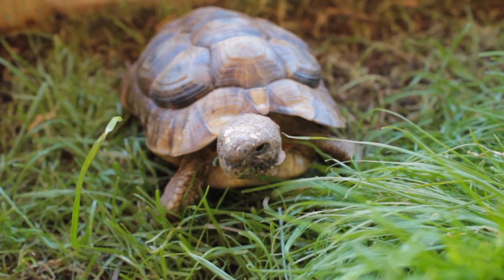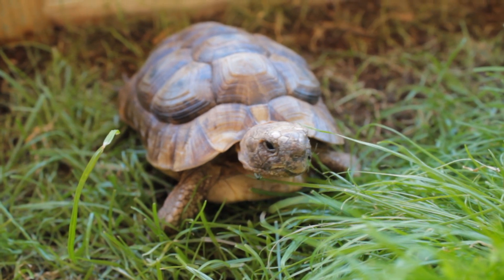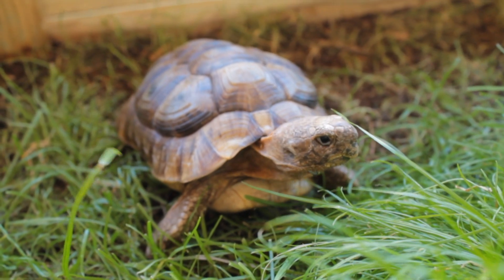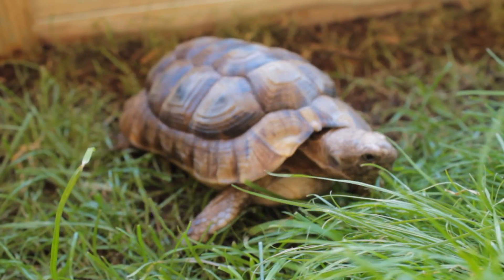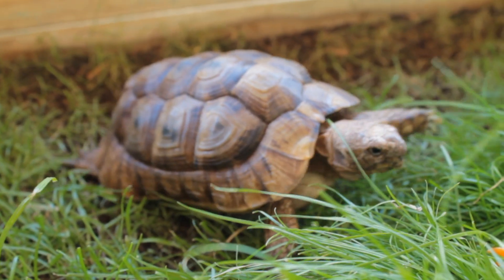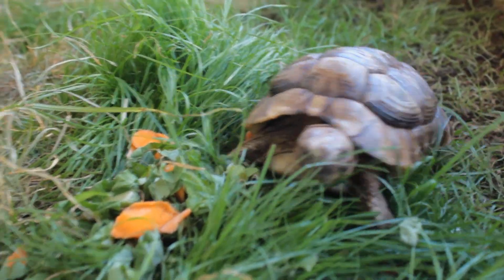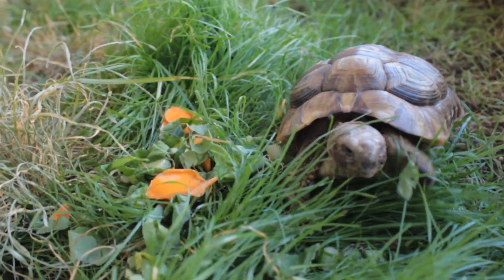Depending on the subspecies, Greek tortoises will grow between 5 and 8 inches. Some may reach 10 or 12 inches, but this is rare. As hatchlings, most Greek tortoises are no more than an inch in length. They can grow rapidly when overfed, and reports of them reaching 4 inches in less than 2 years is common, but not recommended.